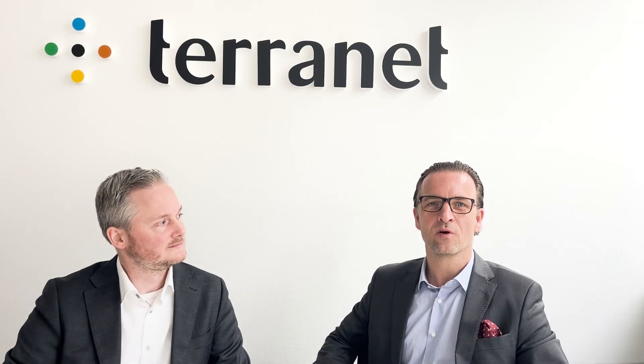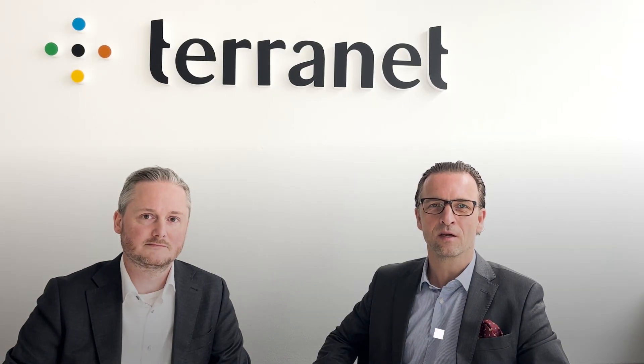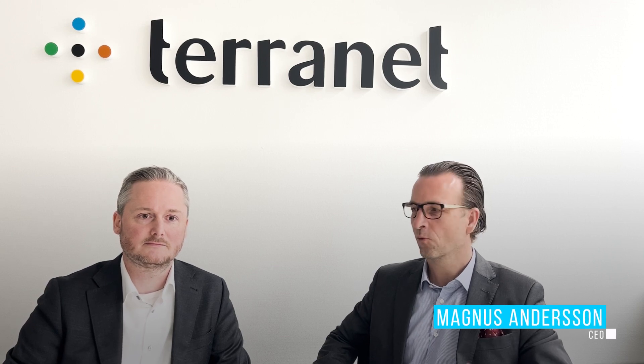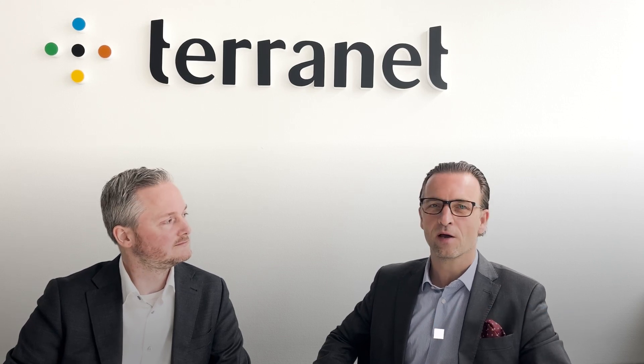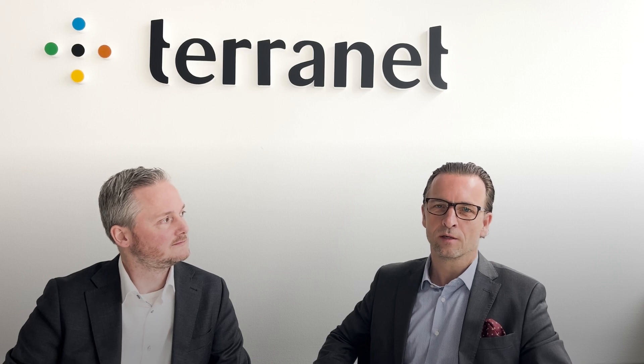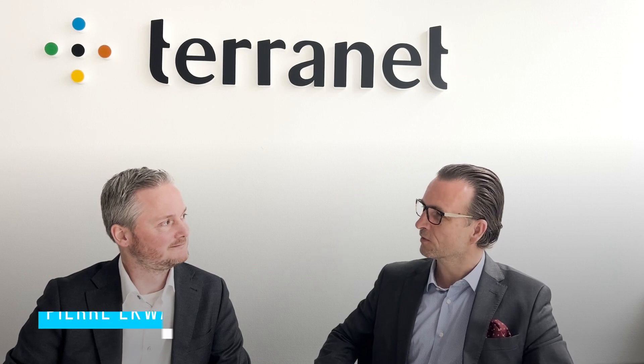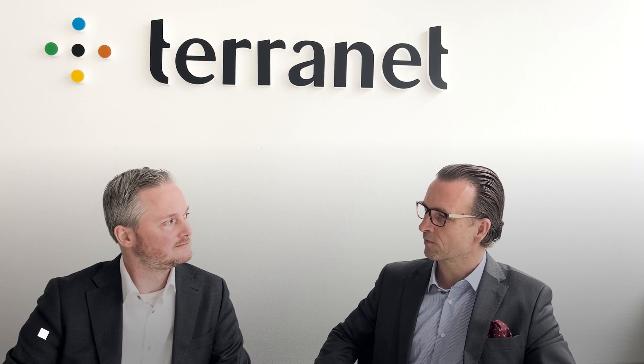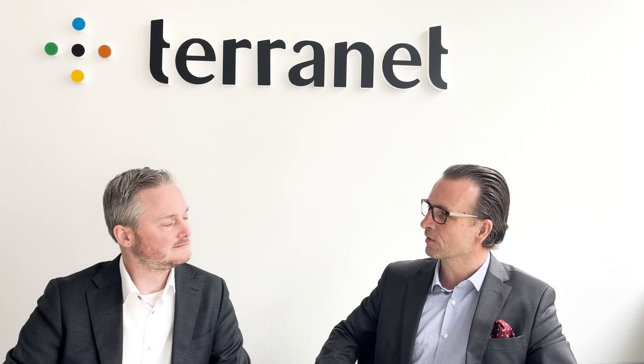Hi, it's Magnus Andersson here from Terranet. I thought we'd give you a short update on what's going on here, and with me today I have Pierre, our CTO. Pierre, how's it going with the development and also now with the demo prototype that we're planning to complete here in the lab in Q1?